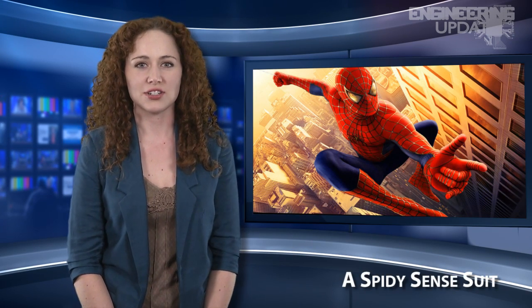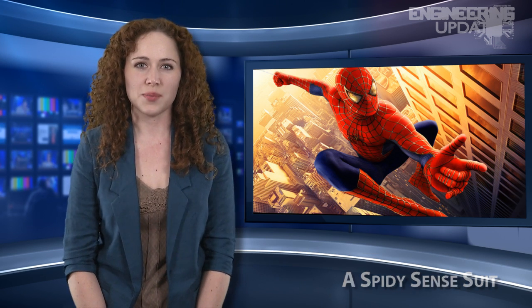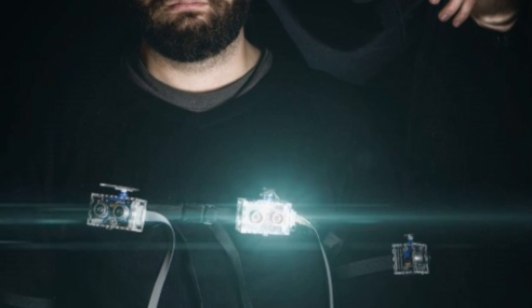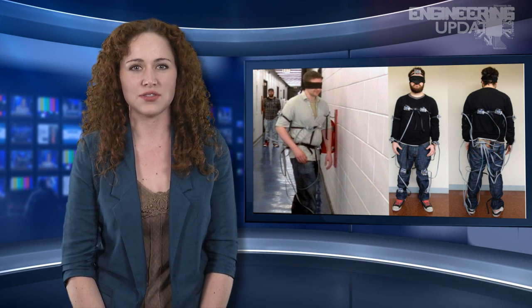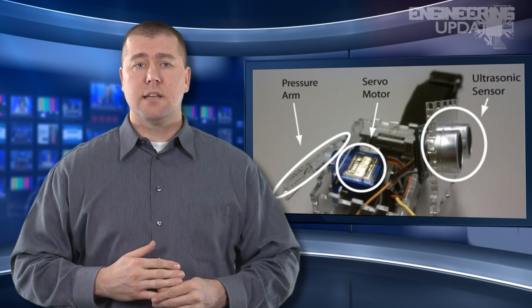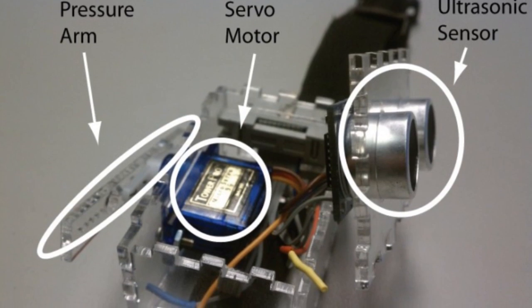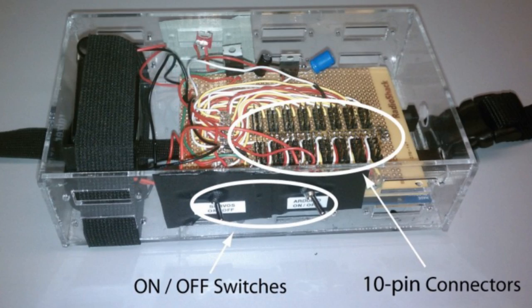Researchers at the University of Illinois in Chicago have found a way to replicate Spider-Man's superhuman powers of perception with a Spider-Sense suit. Modeled after the famous comic book hero, the suit can detect objects through the use of sensors placed around the body, capable of warning its wearer of impending danger. The technology could lead to devices for the hearing and visually impaired, as well as firemen and rescue operatives navigating in hazy environments. The suit is made up of a rotary servo motor and 13 sensor modules placed on the body at different points, connected to a controller box with 10-pin ribbon cables.